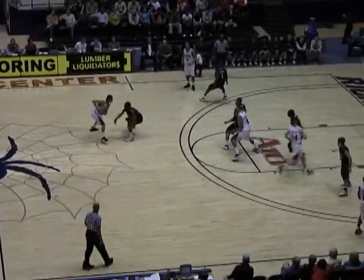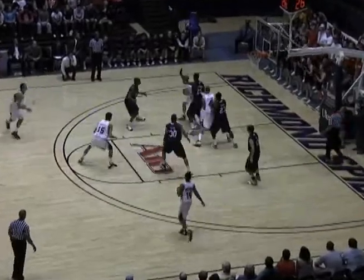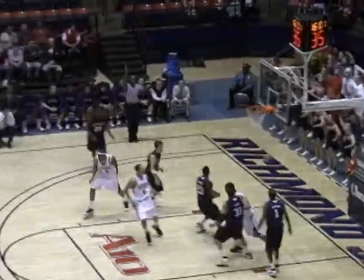Here's Butler off of the inbound to Martel, screen right from Giddings, jump past Butler on the low block left side, cross court pass Anderson, drives into the paint, kicks it out to Butler, stand still three wide, open good.